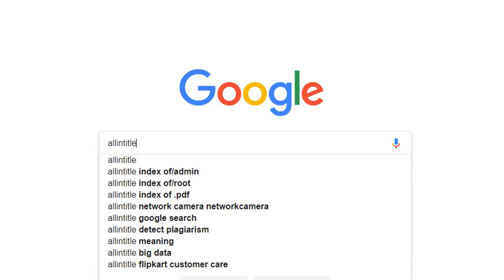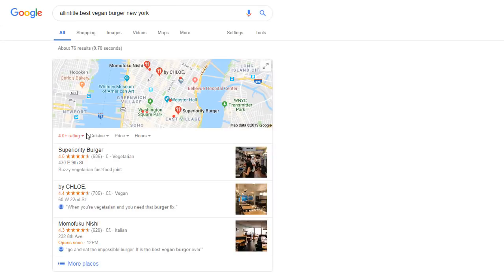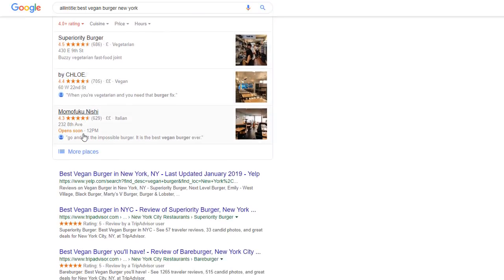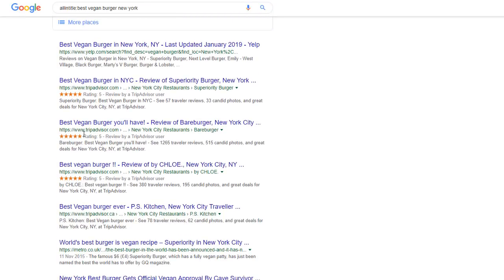In the Google search box type allintitle colon followed by best vegan burger New York. This shows you all results that include all of those words in their page title — and there are only 76 results, as opposed to 36 million. If you run a vegan restaurant in New York, I would strongly recommend creating a page for best vegan burger New York, as there is a great chance you would rank for it and attract new customers.